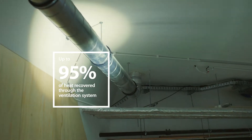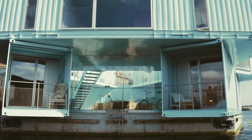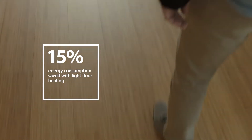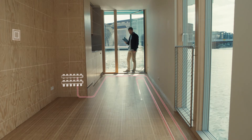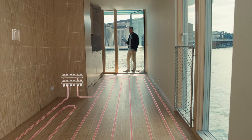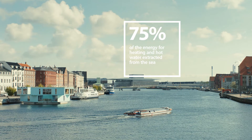That could for example be the ventilation system, which is one of the most space-requiring products in a housing. The floor heating system in the Urban Rigger is different from most private households, seeing that it is a light construction. You have the floor heating pipes integrated, and that gives you some advantages in regards to reducing temperature fluctuations and overheating. This is a major issue in modern housings where you have a low energy consumption.